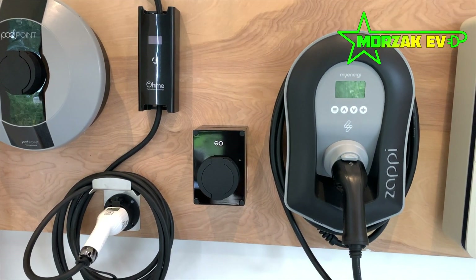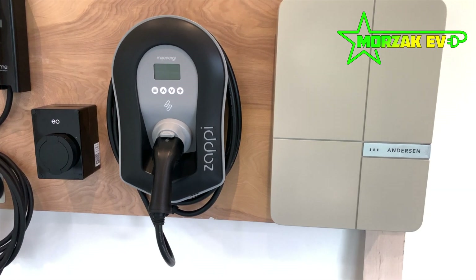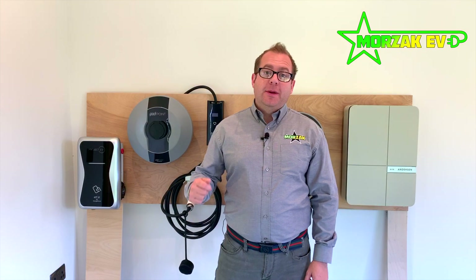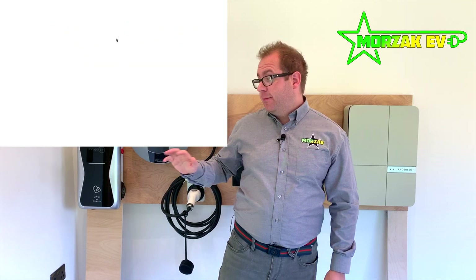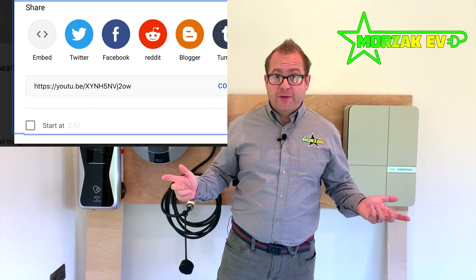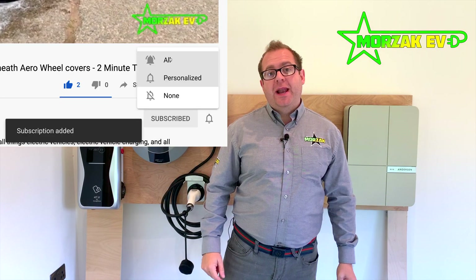We're going to cover the remaining charge points in a separate video — we didn't want to lump it all together. If you liked this video and found it useful, please smash that like button. If you want to get notifications of the next video, the second part of this series, or any of our other charge point or Tesla videos, subscribe and hit the bell icon. Thanks for watching.